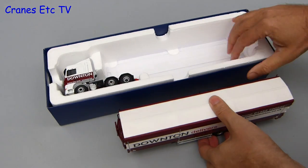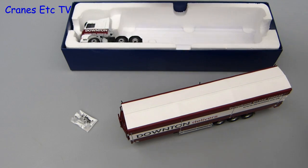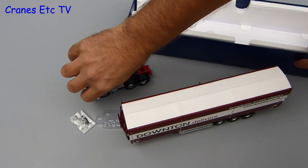First item out is the moving floor trailer, which is surprisingly light, and there's the usual small bag of parts containing mirrors and aerials. Last out is the DAF 6x2 tractor unit.